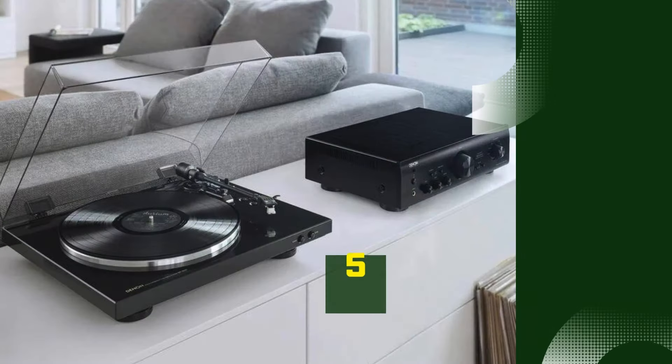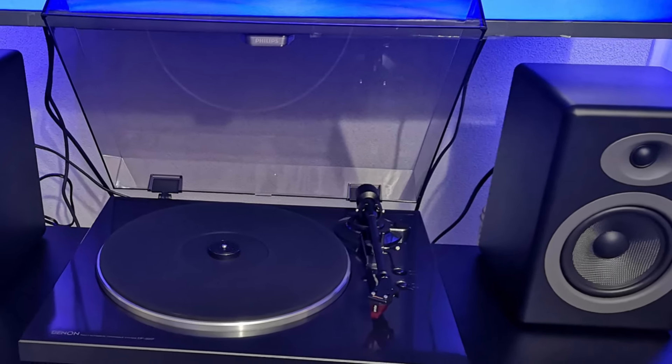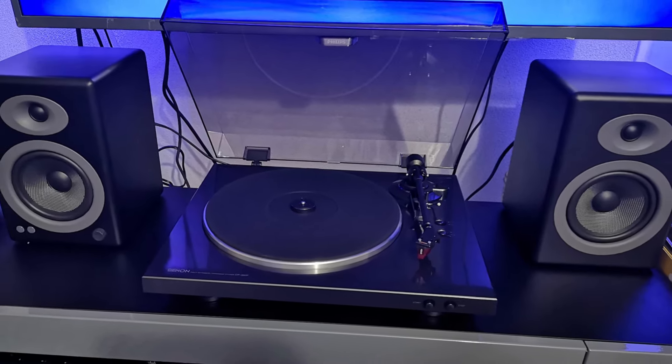Number 5: Denon DP-300F. The Denon DP-300F is a fully automatic turntable designed to deliver a great listening experience for both vinyl enthusiasts and beginners.